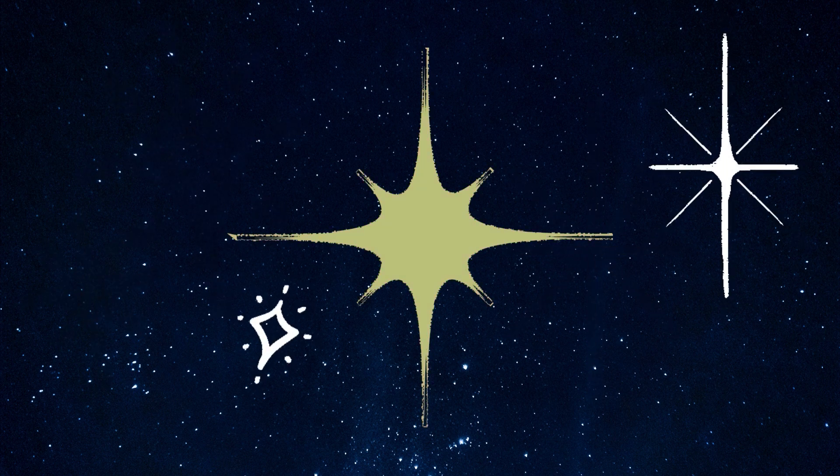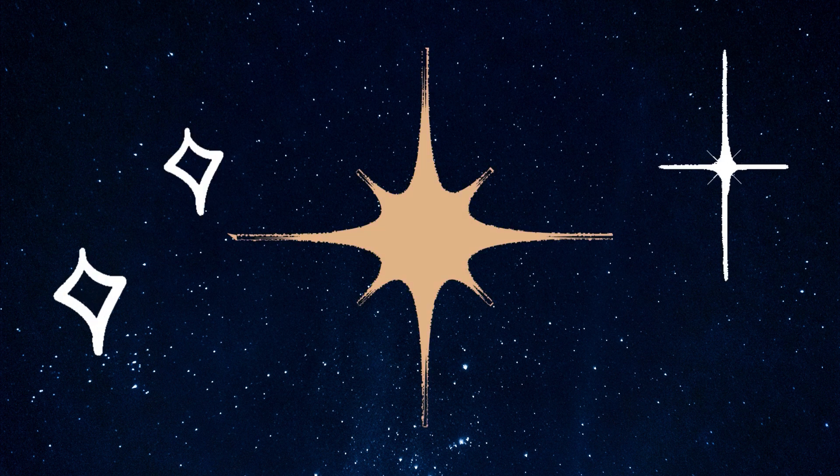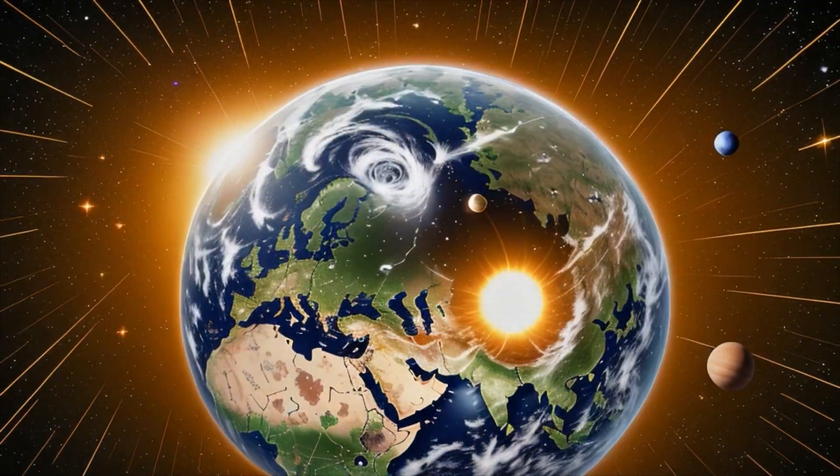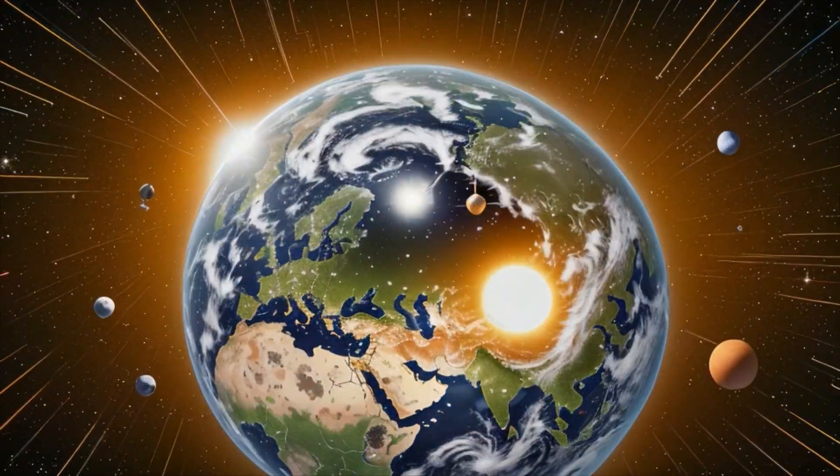These stars, some of which are incredibly old, have been illuminating the universe for billions of years. Compared to this incredible cosmic wonder, our solar system is just a small tiny dot.